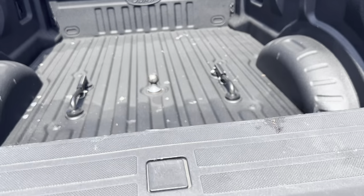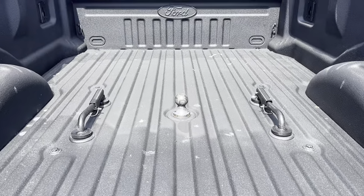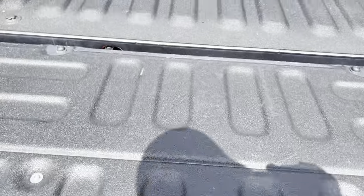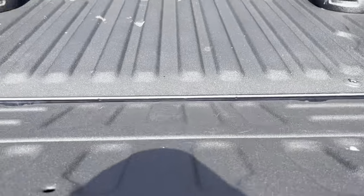Let this tailgate down here — it does have the gooseneck ball already in the bed for you. Just a little wear here on the tailgate, but again, it is a truck.